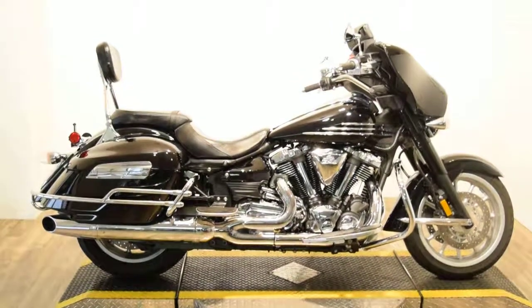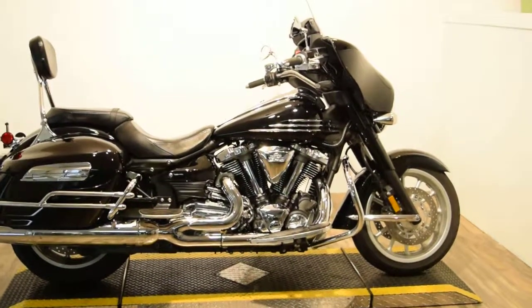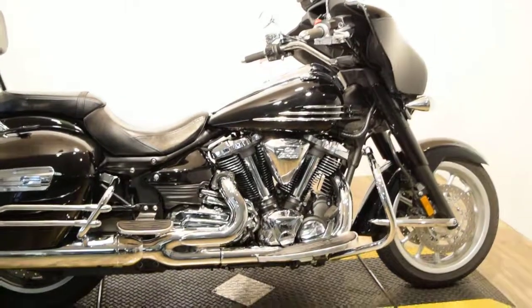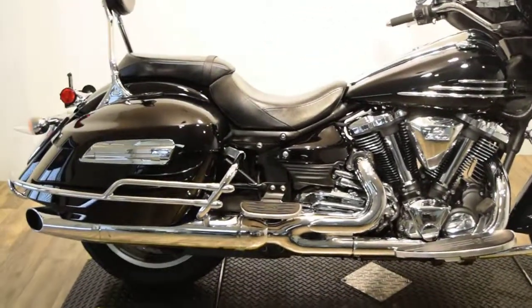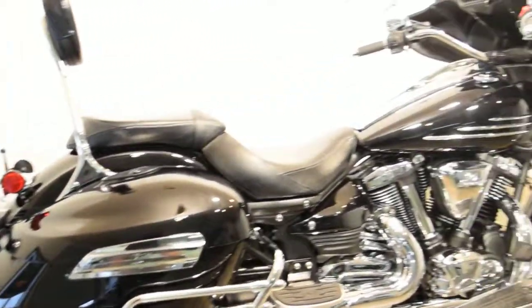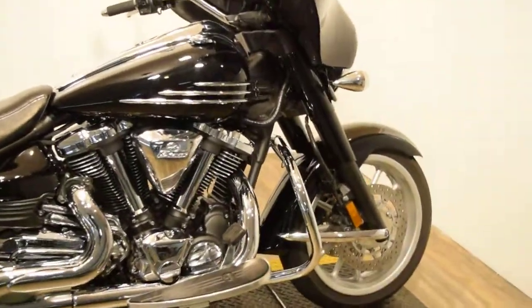Monster Power Sports is offering this 2011 Stratoliner Deluxe. It only has about 4,000 some odd miles on it. It's got a few extras on it: it's got a nice iPod hookup, it's got nice chrome rails around the hard bags, little windshield bags, and a crash bar.